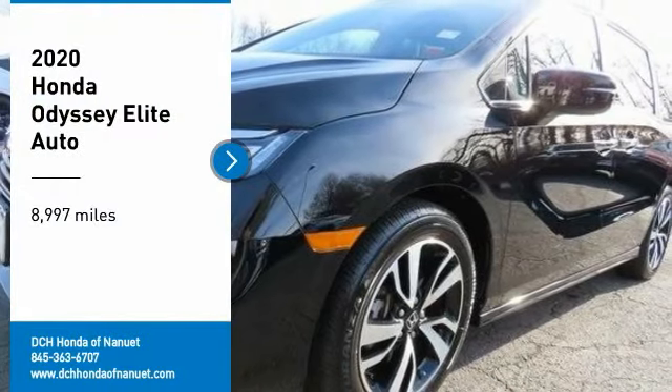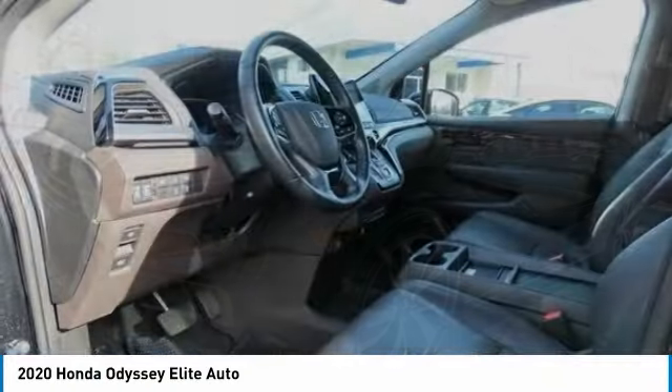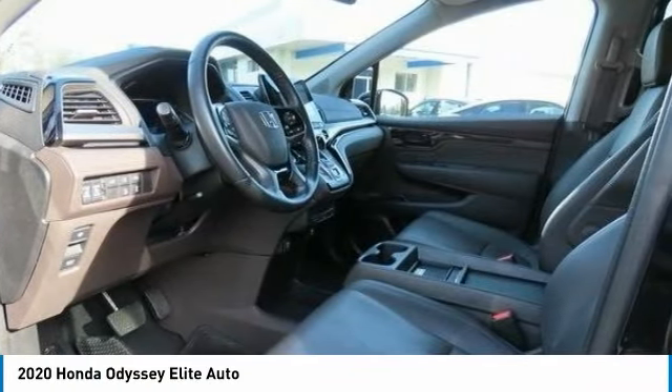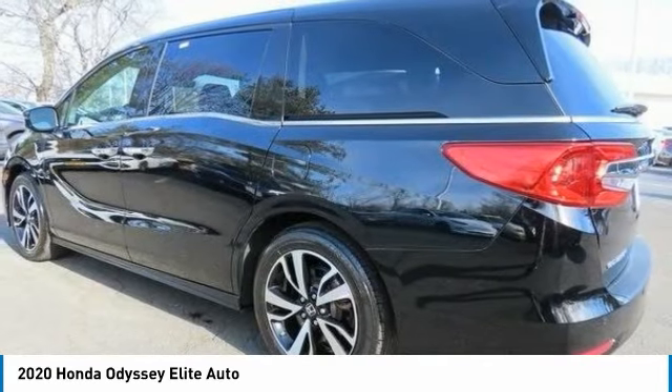Take a ride in the 2020 Honda Odyssey. The Honda Odyssey is a showcase of distinguished style, captivating technology, and advanced safety features. A must for all families.